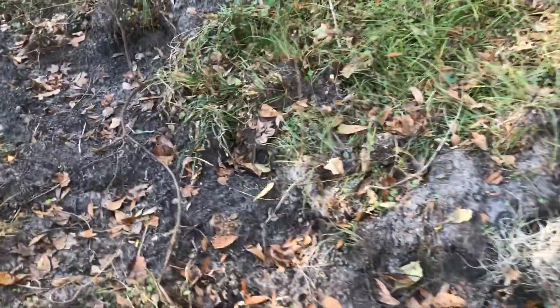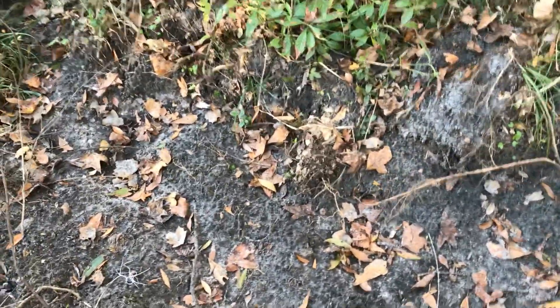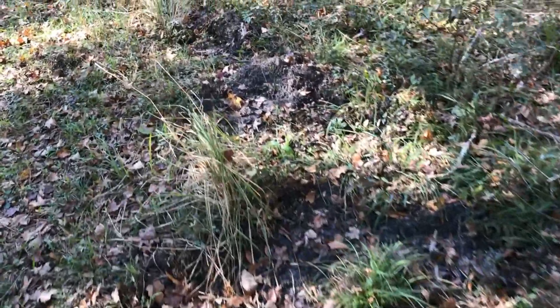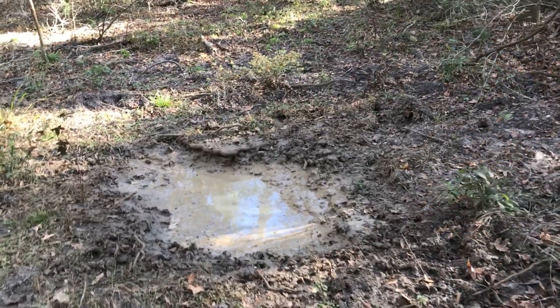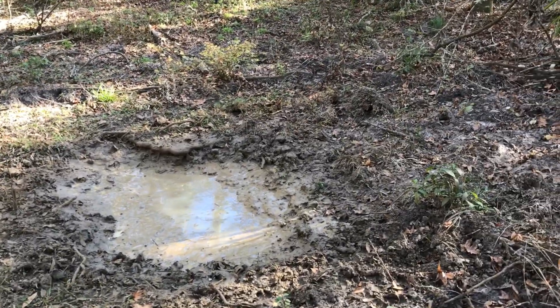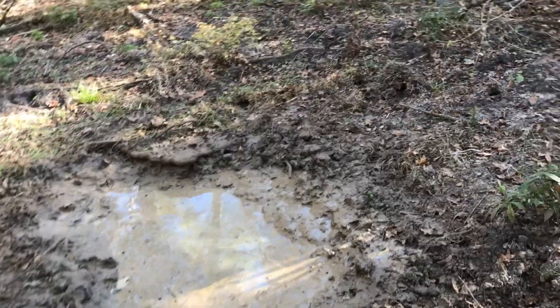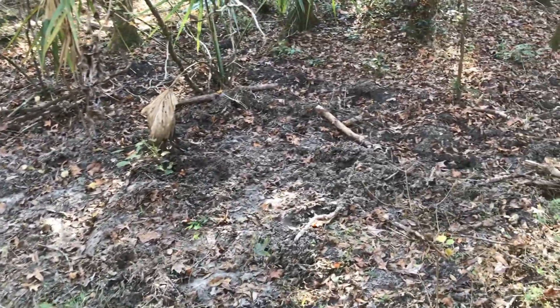You can tell we're getting into the hoggy area by the hog sign right in here. This is a little bit old, but at least we know they've been around here. Now we're finding some fresher sign — there's a freshly used hog wallow right here in the middle of this trail. A lot of really fresh rooting right around it just from last night. Fresh hog tracks.